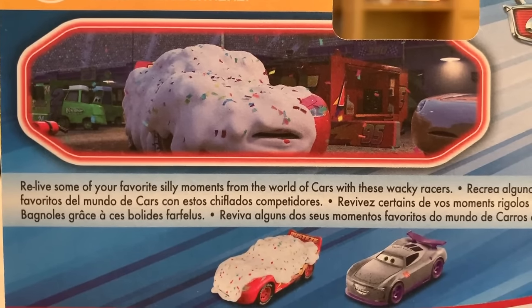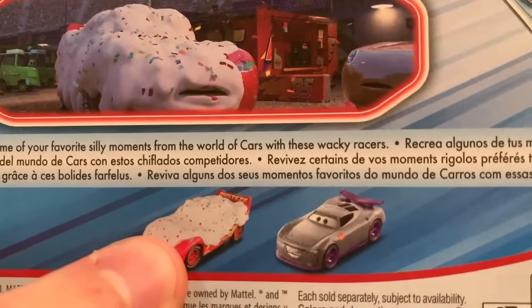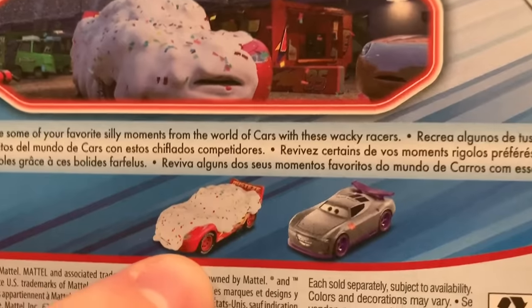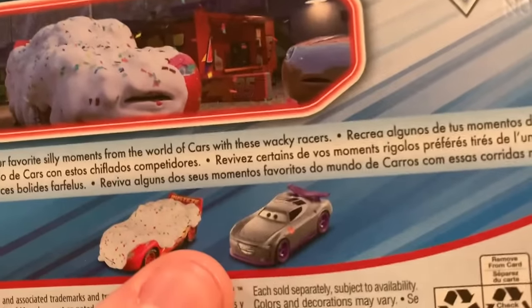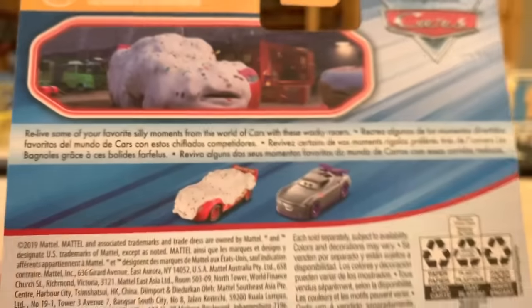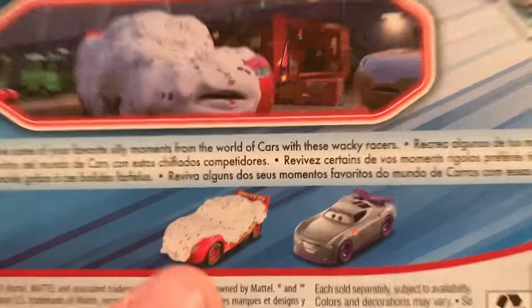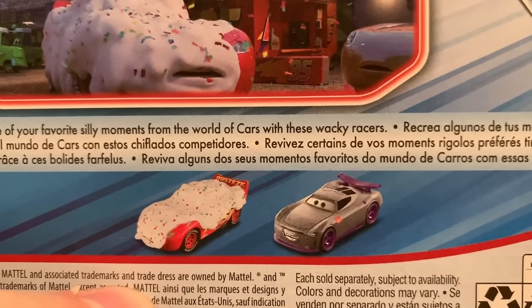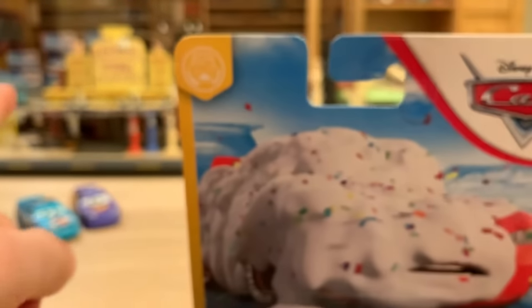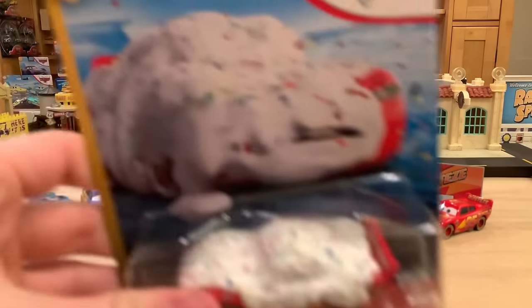Relive some of your favorite silly moments from the world of cars with these wacky racers. Now, it's not exactly true that they're all racers. You do have McQueen here. I guess you can consider Kurt with Bugteeth a racer because he is a Rusty's Racing Center trainee. But there's also Wasabi Mouth Mather in the series, and he's definitely not a racer. At the time of this release, these are the only two ones available. I will be reviewing Kurt soon — a double review with Kurt and Kurt with Bugteeth.